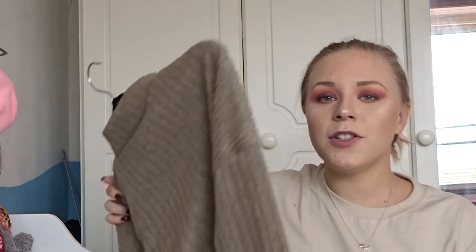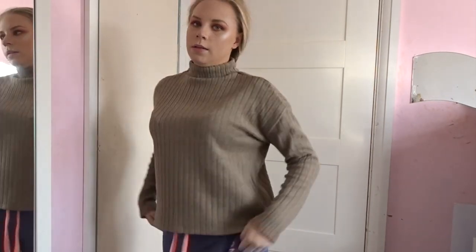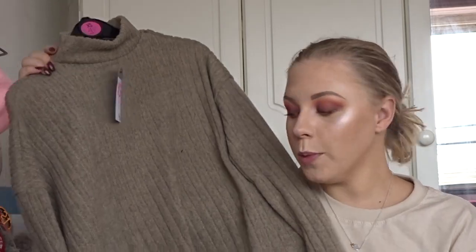The last thing in this haul — thank the lord — is another jumper. This was only £6 and it doesn't feel like the most amazing quality but it is slightly thicker with a sort of woolly feel. It's a high-neck sort of jumper, not super tight fitting, quite loose which is nice. Again only £6 — they did loads of colours, so please just go into Primark because there's so much new stuff. That concludes the haul — I really hope you enjoyed this video. If you did, please give it a thumbs up, let me know what you think down below, and please subscribe. See you in my next video!